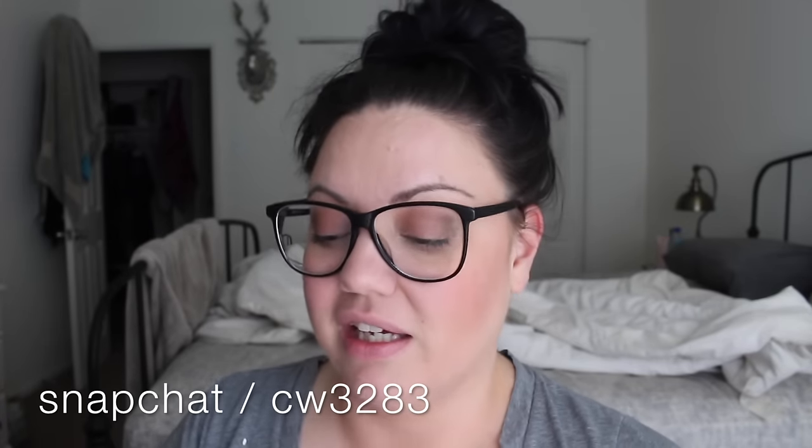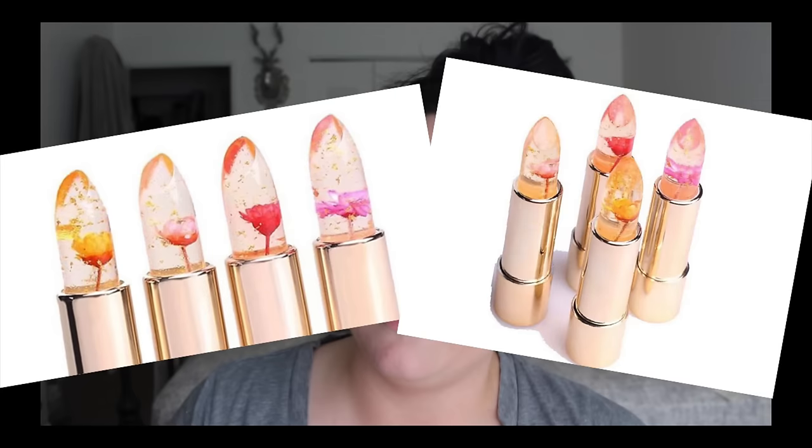A very adult decision to spend like 30 bucks on a lipstick. I don't know if you guys have seen it on Instagram but it's that clear jelly lipstick with like a flower inside of it. It's in this bag — I've been really patient, waiting forever for it to come in the mail. We're gonna do a little unboxing right now. It literally came from Korea.